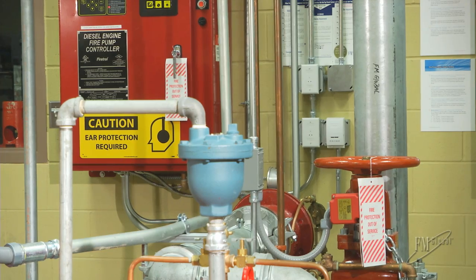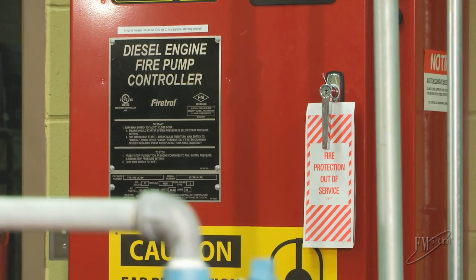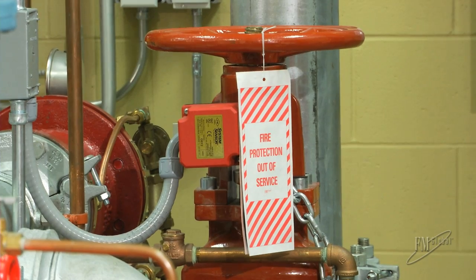An inoperative fire pump constitutes an impairment to your fire protection system, and actions should be taken to return the pump to service without delay. Meanwhile, impairments should be managed using the FM Global Red Tag Permit System.